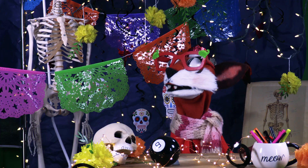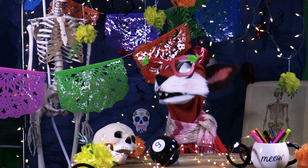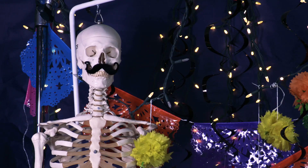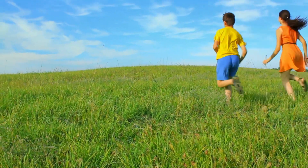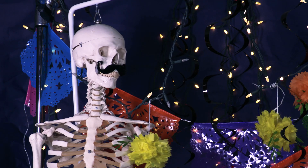Oh, hello, Scully! Hello, Rita. I'm a skeleton. Yes, I know. Everyone has a skeleton inside. That's right, Scully. Your bones give your body its shape and help you move around. We'd just be like a floppy jellyfish without our skeleton.